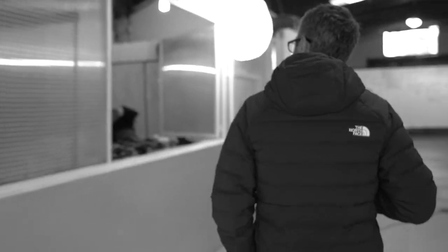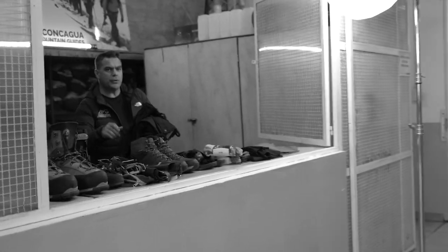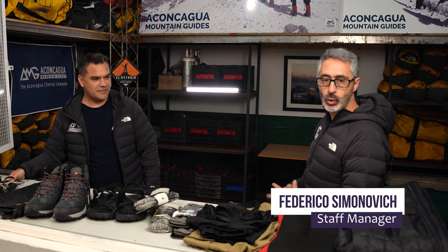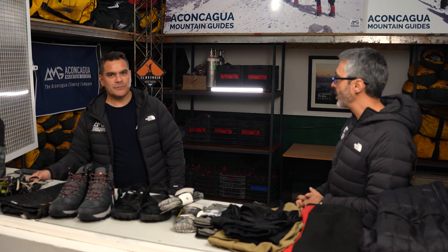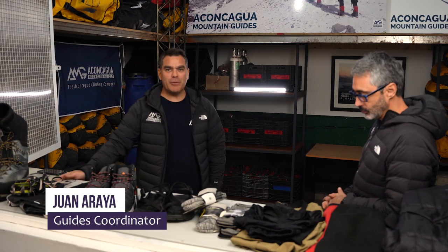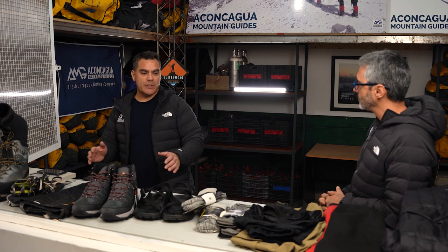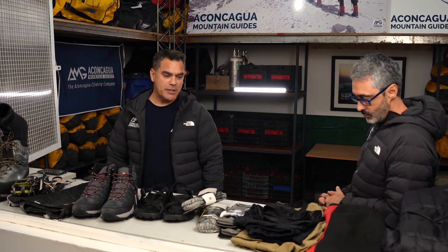It's gear check time. Hi everyone, we're going to make a gear check to analyze and review every single item required for an Aconcagua Expedition. Yes, hello everybody — here we are to check all the gear we are requesting for our Aconcagua Expedition trip.